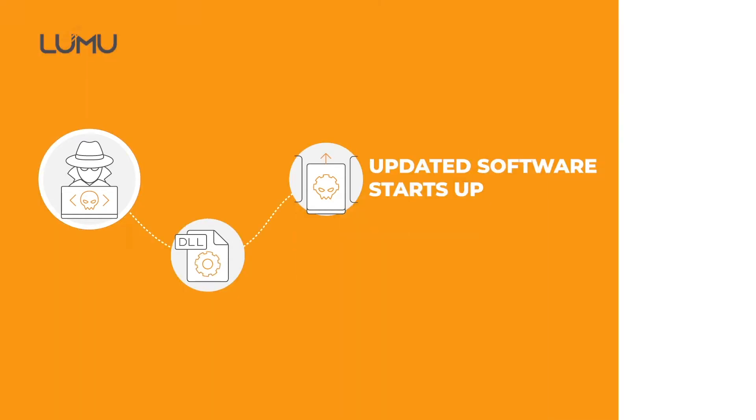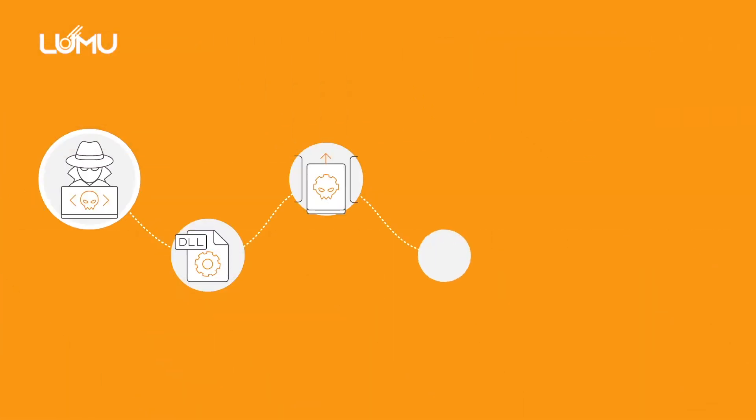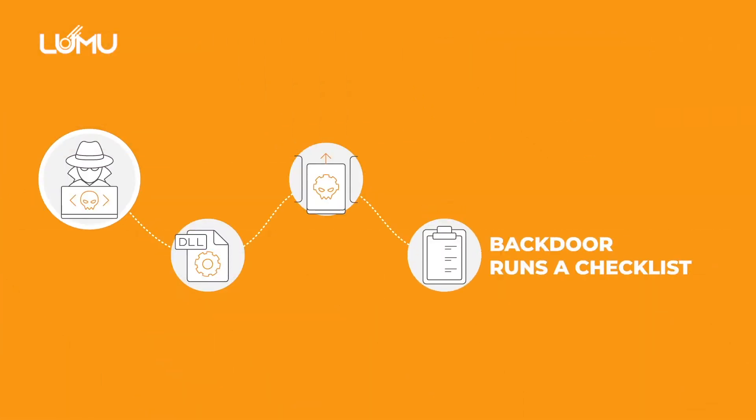The compromised DLL was then distributed to organizations via updates. When the updated software starts up, the compromised DLL loads backdoor capabilities. The backdoor runs a checklist to be sure that it is running on a compromised network.